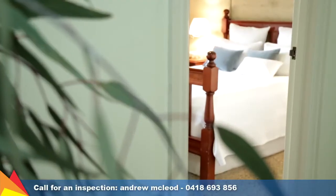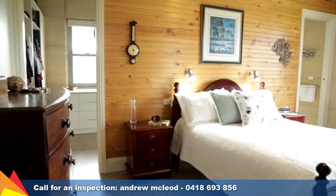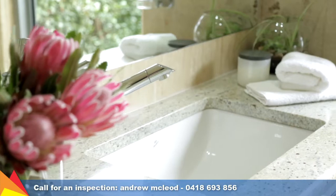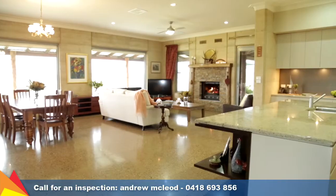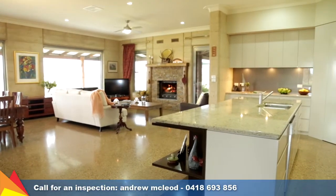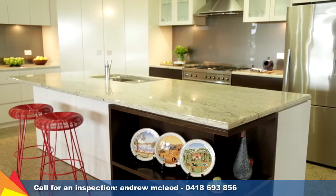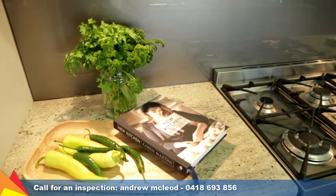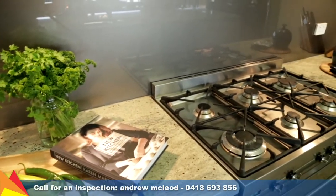With four luxurious bedrooms in total, the master bedroom is a secluded retreat, basking in natural light and enjoying a walk-through robe and beautiful en-suite. A wide island bench is the hero of the designer kitchen, which features sparkling marble bench tops, a spacious walk-in pantry, and quality stainless steel appliances.